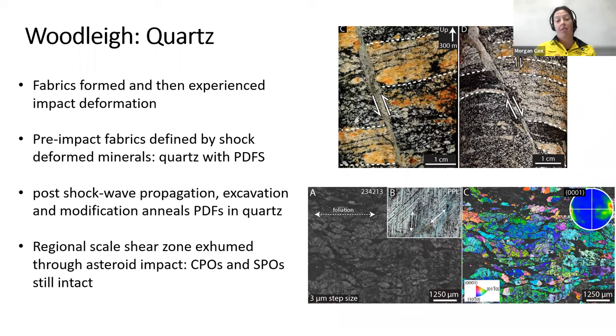What's significant is that post-shockwave propagation, excavation and modification will anneal PDFs. So if PDFs formed in the rocks and then the fabrics formed after, those fabrics would have removed the PDFs. Therefore the fabrics had to have formed pre-impact. What's really cool is that we're getting an asteroid impact exhuming mid-crustal rocks from multiple kilometers depth within the central uplift of an impact structure, and we're still retaining these deformation microstructures, crystal preferred orientations, and shape preferred orientations in quartz — fabrics that formed multiple kilometers below the surface but give us a sneak peek at what lies below the current geology of the area.